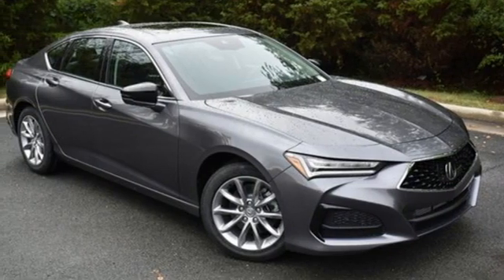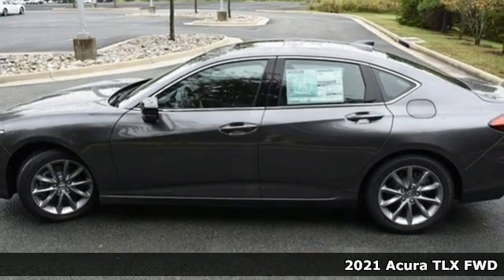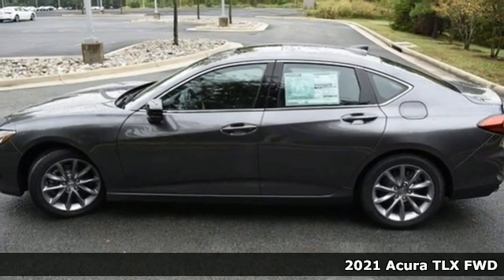It's a new 2021 Acura TLX. This TLX is nice to look at, and it's even better to drive.